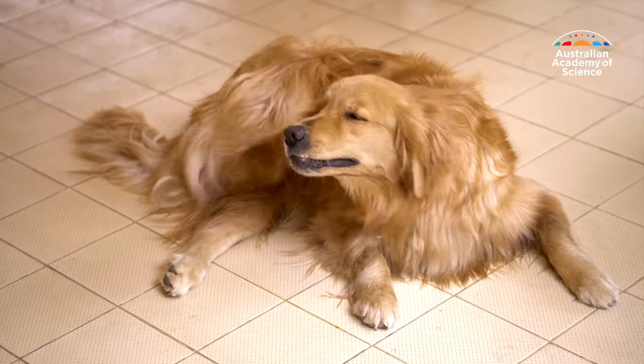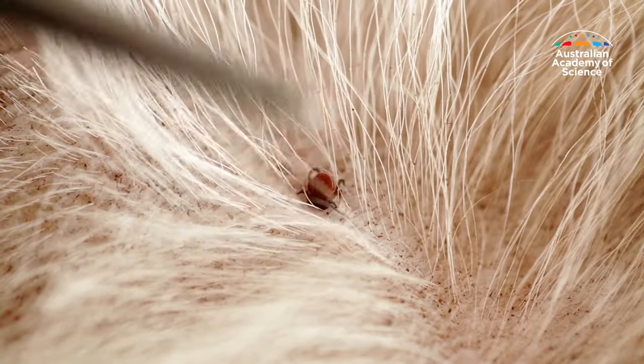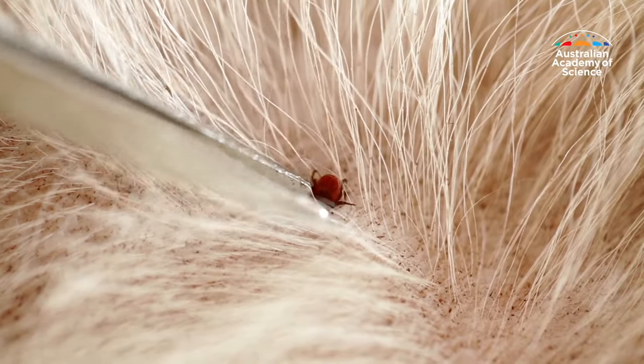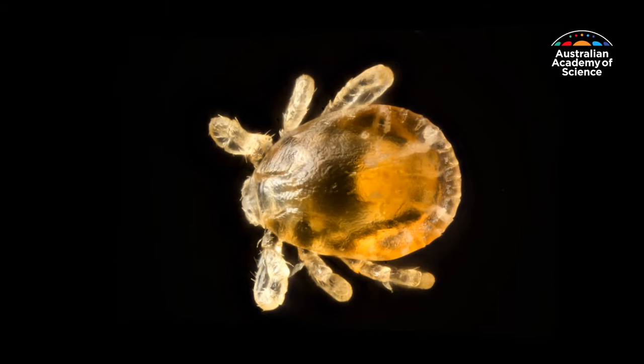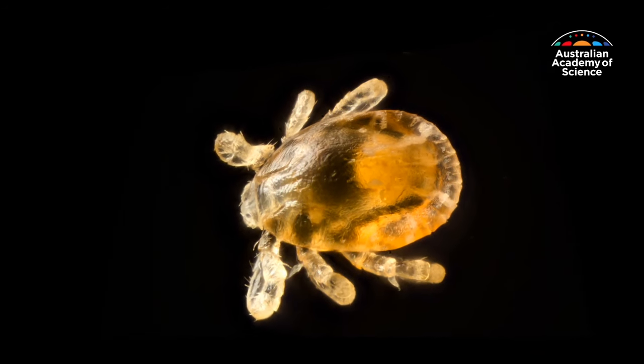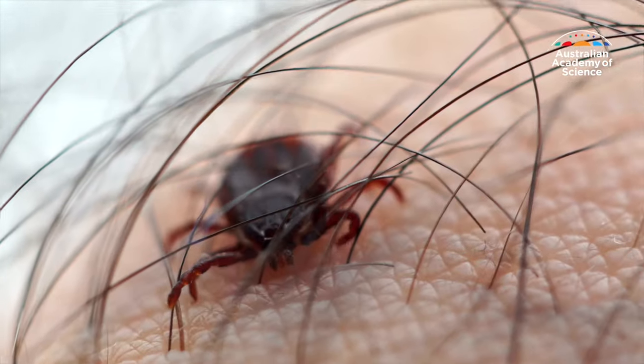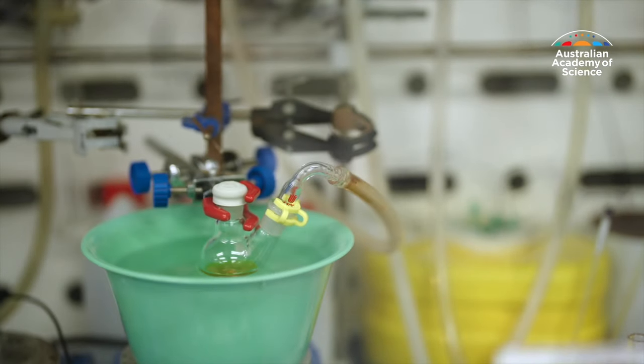Ticks don't have the greatest reputation. They are, after all, parasites that pose a danger to people and animals. But the very thing we despise them for is also what makes them useful to Professor Richard Payne. What ticks do amazingly well is feed on blood for long periods of time. That's because their saliva has powerful blood-thinning molecules — molecules that could help treat conditions such as strokes.